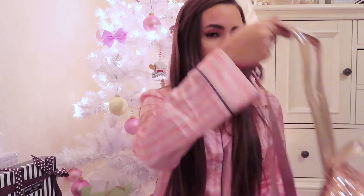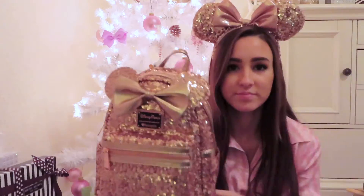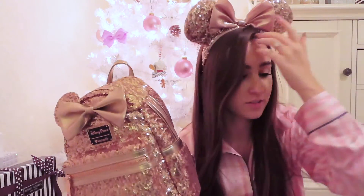The last thing I got was also super exciting — something I've been wanting forever. Every time I go to Disney World I've always wanted this, and I finally got it: the rose gold Minnie Mouse mini backpack! Every time I go to Disney World now I'll be able to use this. I might even be going tomorrow. Look how gorgeous this is — I'm obsessed. I also have the matching ears. I've never seen anything more 'me' — sparkly, rose gold, and Disney.